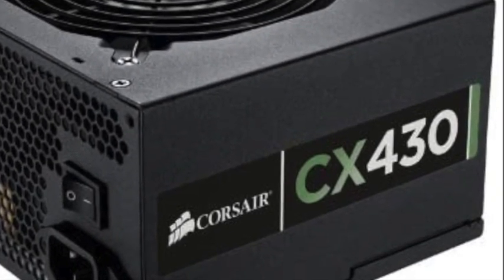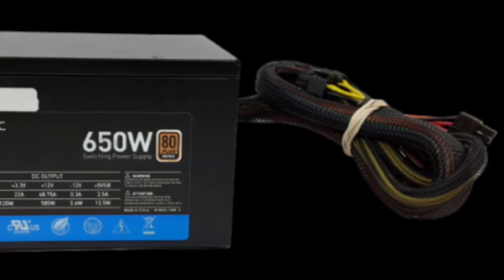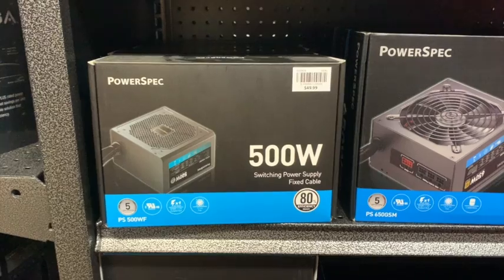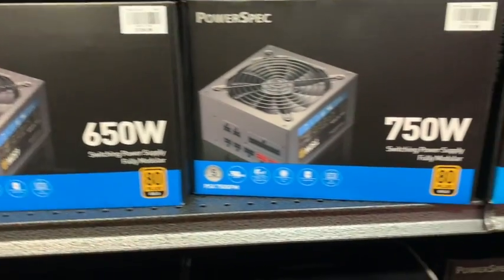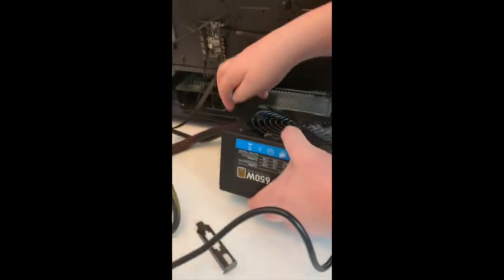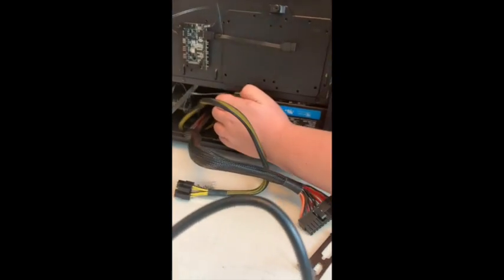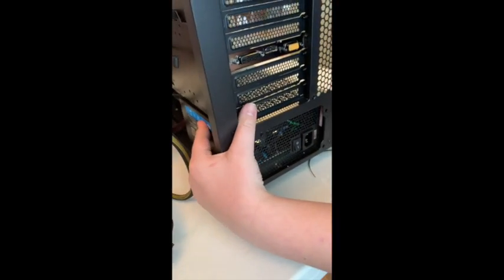You may be wondering how all this gets power. It comes from the power supply. The power supply I chose was a 650-watt Bronze-rated Power Spec. Bronze is the rating of how efficient the power supply is — there's bronze, gold, and platinum, and bronze works just fine. Everything is plugged into the power supply, and it can either be turned on or off. If you turn off the power supply, there's less chance of a power surge hitting your PC and destroying some of the parts.